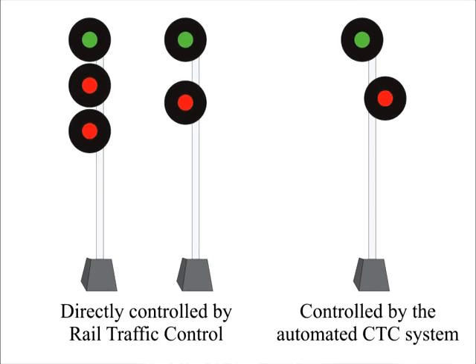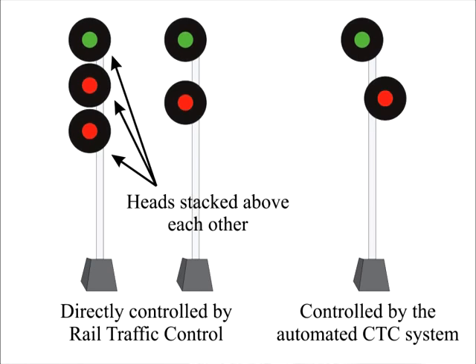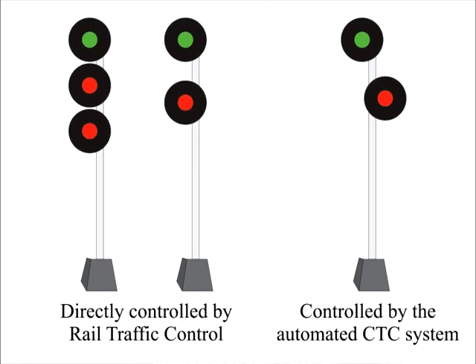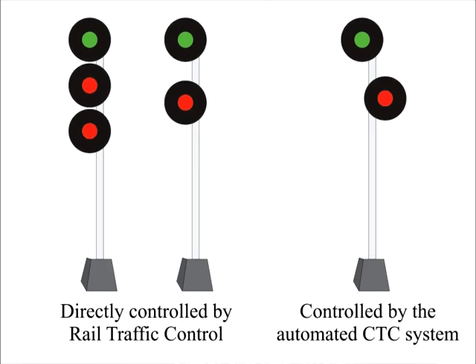One thing to clarify before we get into the reds: when the signal heads are stacked directly above each other, that means the signal is under direct control of rail traffic control. If the heads are staggered, they are not directly controlled by RTC — they are controlled by the automated CTC system itself, with lights controlled by relays reading the traffic on the rails.